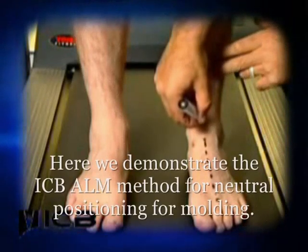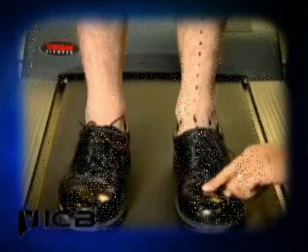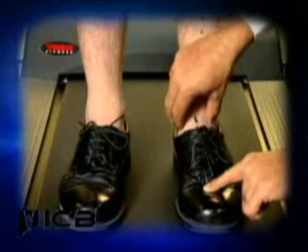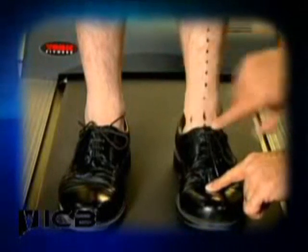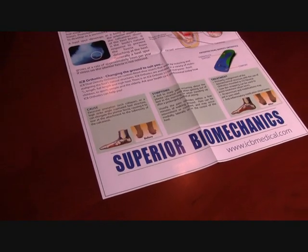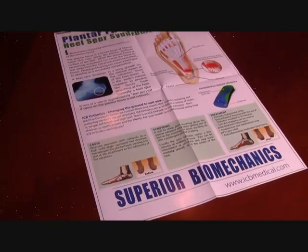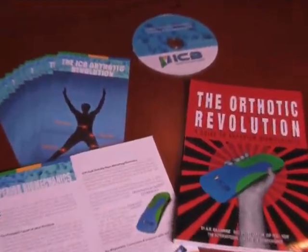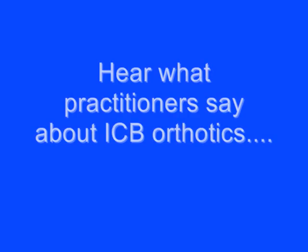Here we are demonstrating the ICB ALM method for finding the ideal or neutral position and using it to position the foot for moulding. ICB supports distributors and practitioner customers with great education and fantastic marketing tools — posters, leaflets, DVDs and books.